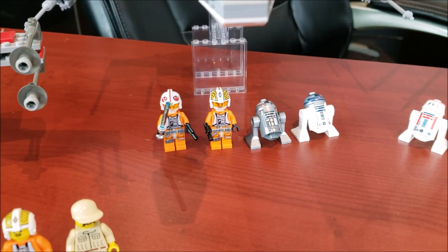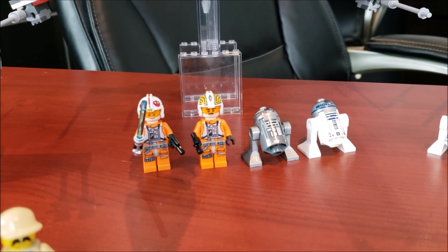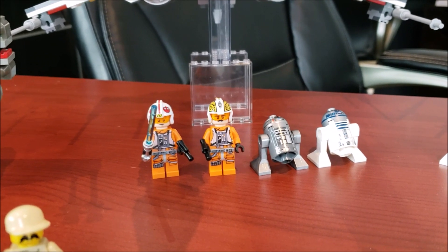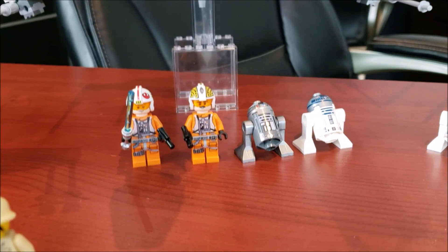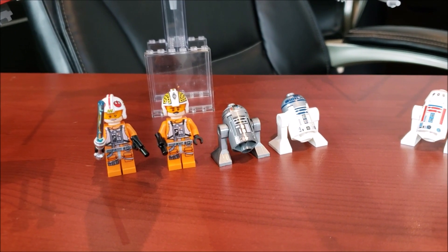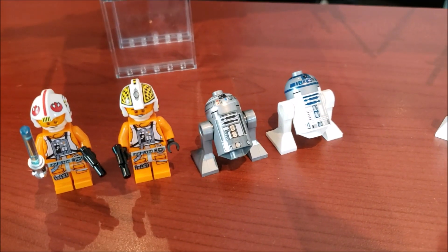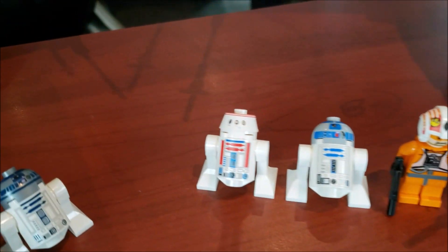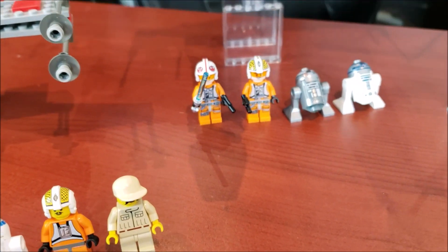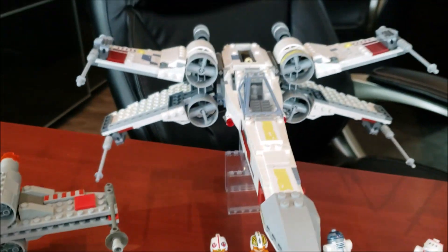As you guys can see, you get Luke Skywalker, and then — not Wedge Antilles — a Biggs Darklighter. You also get R2-D2 and then the new R2-Q2, which is the gray one right here. Very nice looking astromech droids. I'll center in a little bit more on these guys because they are unique and I do quite like them. Nothing too crazy with the minifig selection, but now let's take a look at the model itself.